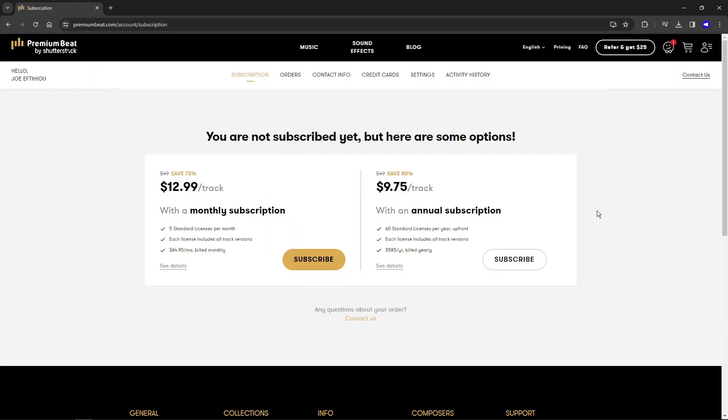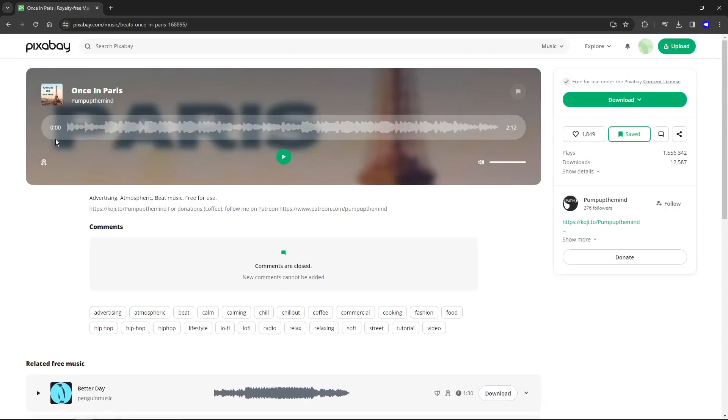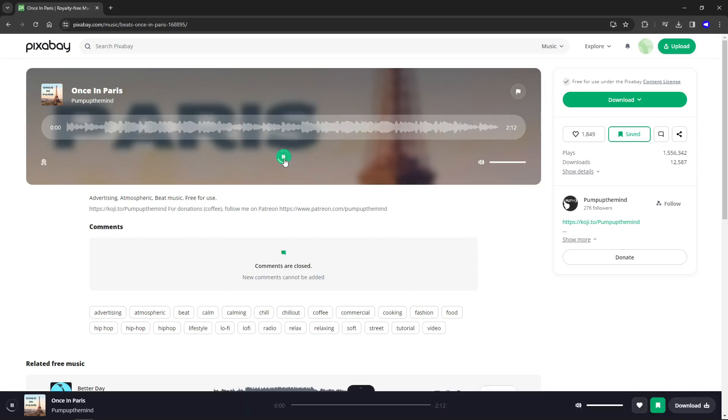Premium Beat also has its own subscription option if you prefer to go down that route. If you don't have any budget to spend on music for your podcast, I also want to recommend a free option. Pixabay is known for providing user-created royalty-free photos and videos but they also provide royalty-free music tracks, and there are hundreds of high quality music tracks on Pixabay. Many other free sites tend to be flooded with low quality, corporate, MIDI-sounding music, whereas on Pixabay I've found you can get some pretty high quality stuff.